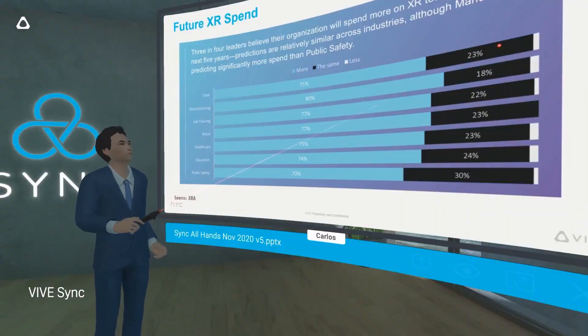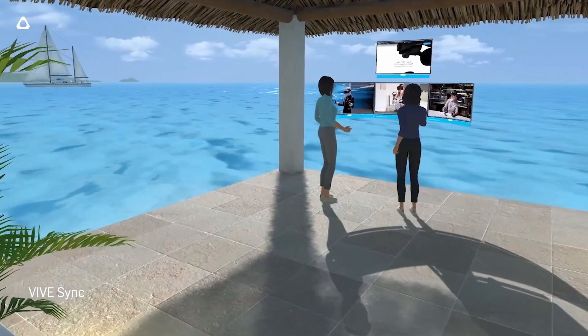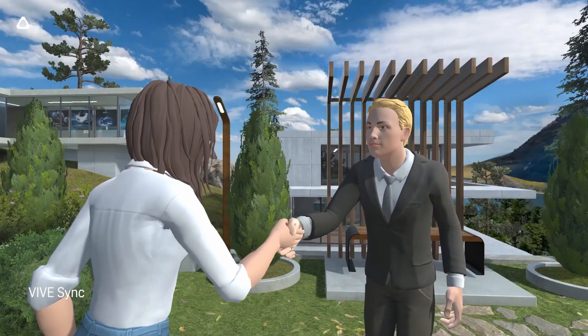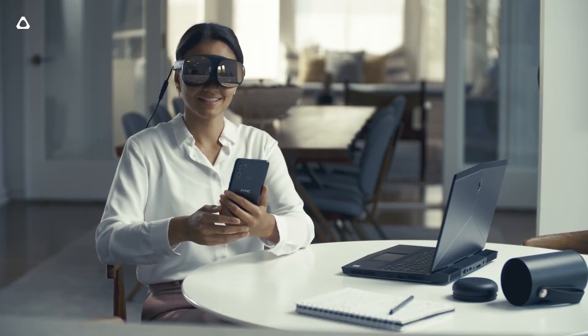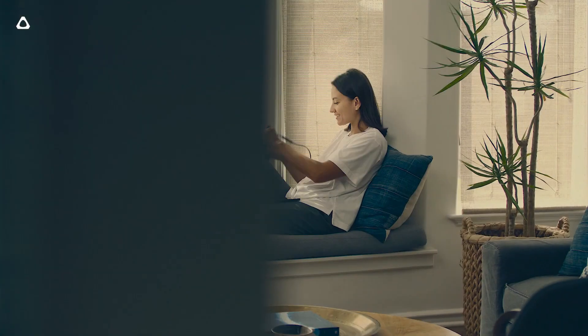Both the Quest and the Flow have 6 degrees of freedom, so you can move around in your space essentially. The Flow achieves this with 2 cameras opposed to the Quest's 4. So already I imagine the Quest will provide a better, smoother tracking experience overall, though there have been no issues with the Flow's tracking as it is — but time will tell.